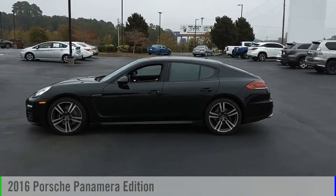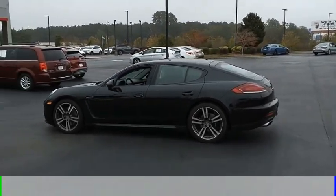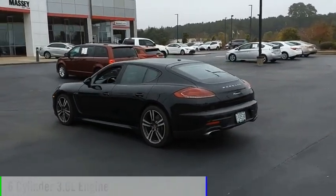Stop by and take a look at the 2016 Panamera. This vehicle is powered by a rear-wheel drive, 6-cylinder, 3.6-liter engine.